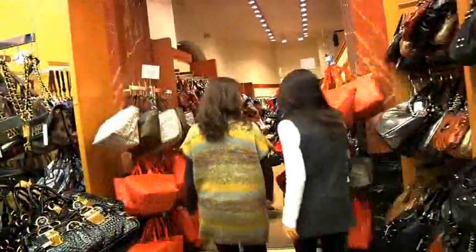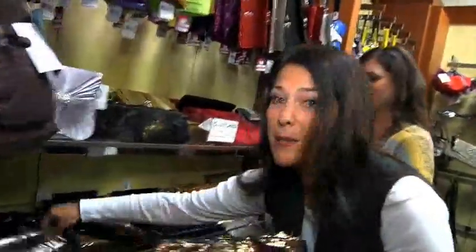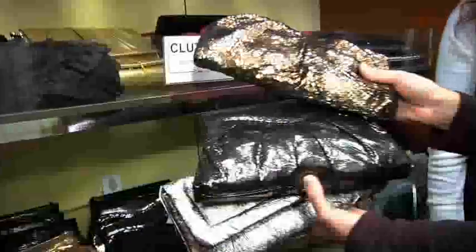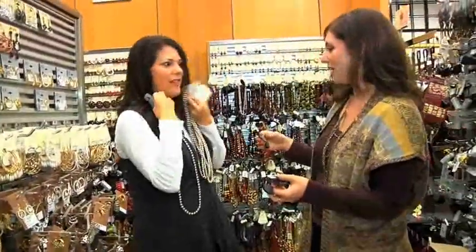Now this is what you need to spice up your wardrobe. Look at these great metallics for the holiday — these are awesome pieces. Clutches are a great thing to put into your tote during the day and grab at night when you're off to your office party or dinner with friends. These metallic ones can really spice up your wardrobe. And look — layers of pearls. Love that!